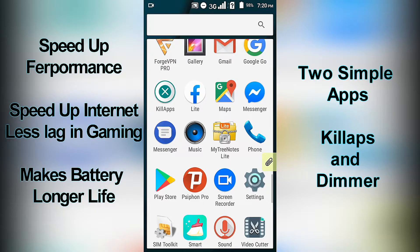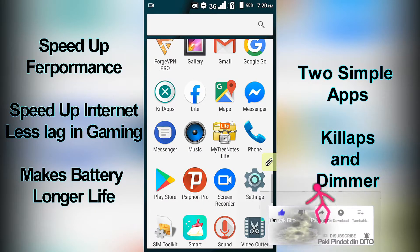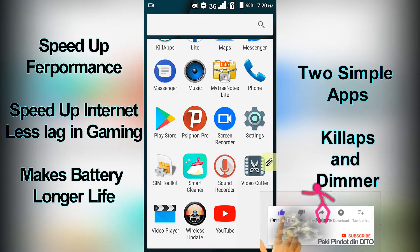Did you encounter problems with your phone hanging up, getting stuck suddenly, slow internet, or delay in gaming?